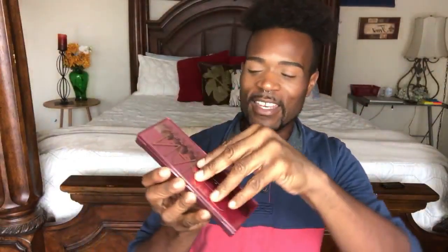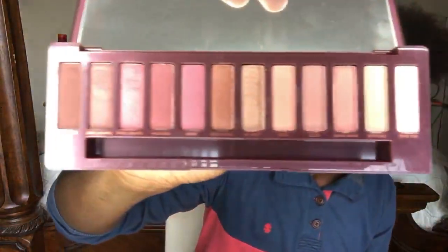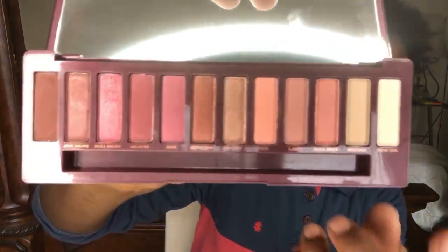Now that our lids are primed and set, let's pop open this palette and talk about the shades. The Urban Decay Naked Cherry palette — I actually really like the packaging, though I'm not super big into packaging. I honestly don't think brands should spend a lot of money on extravagant packaging because what happens after you take the palette out? I keep the box for like a week and then it goes in the trash. Once you open the palette it's very cute — it's see-through with pictures underneath, and the cherries represent all the shades.